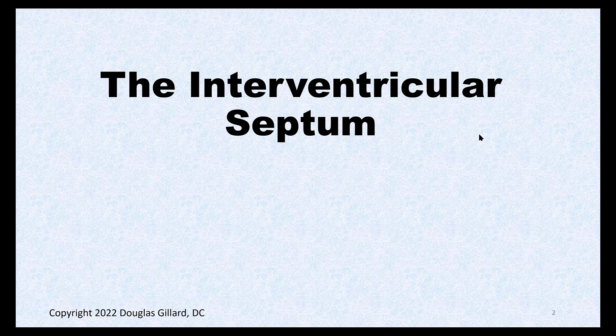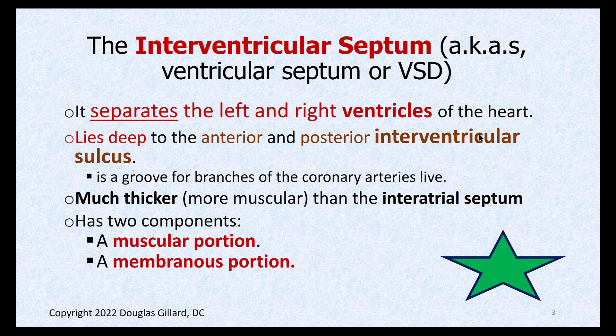Let's talk about the interventricular septum and ventricular septal defects. That, of course, is the tissue that separates the right from the left ventricles. It lies deep to the interventricular sulcus or groove from anatomy — there's an anterior interventricular sulcus which contains the branches of the coronary artery. So it's deep to that.